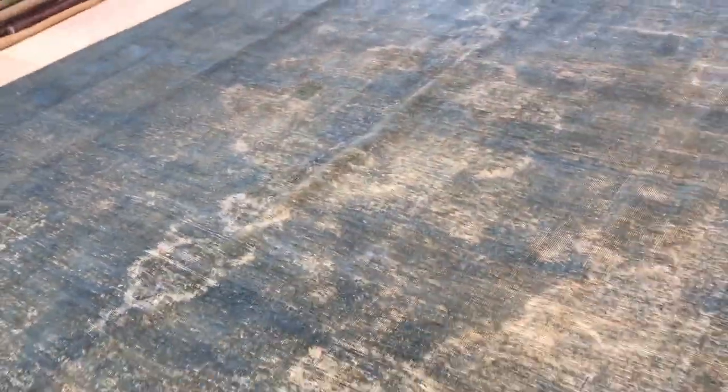Let me go in close to see the colors. You can also see the whites on the background of the carpet. This is one of the most beautiful blue vintage carpets I've seen for a very, very long time.